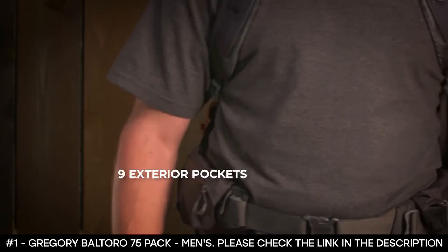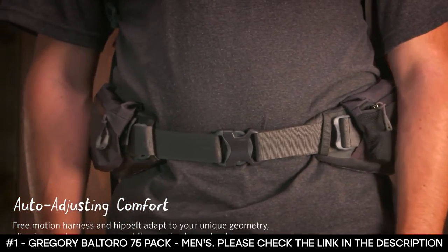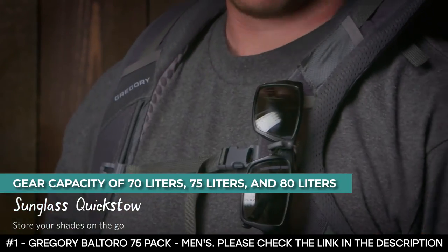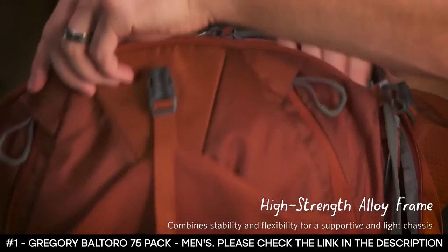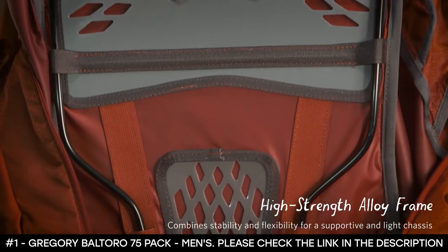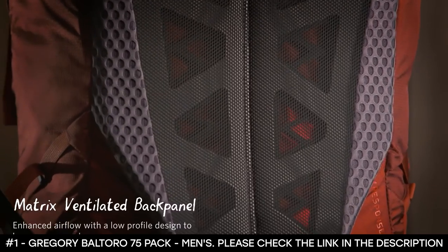It boasts nine exterior pockets plus the main compartment. Depending on the size, it has a gear capacity of 70, 75, or 80 liters. It features a zippered sleeping bag compartment at the bottom with a removable divider. As a bonus, the fabrics are treated with a PFC-free durable water repellent that makes the pack completely waterproof.